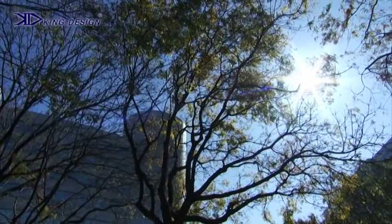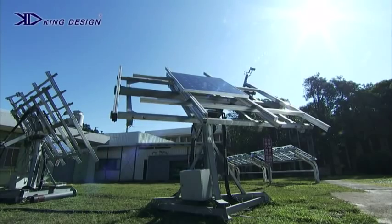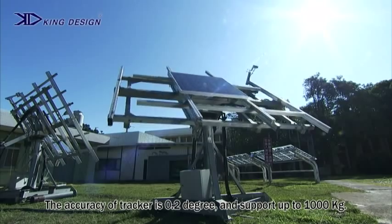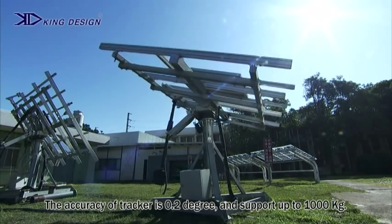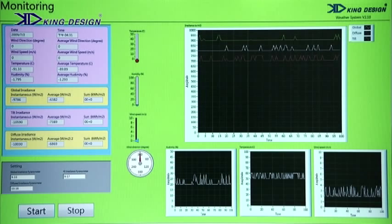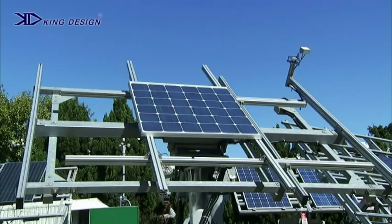It is a fact that all of our energy comes from the sun. Our outdoor test system uses a dual axis tracking system to follow the sun's position. The accuracy of the tracking system is up to 0.2 degrees and can support a load of up to a thousand kilograms. Using software developed in conjunction with the Industrial Technology Research Institute, we can assess the performance parameter conditions.